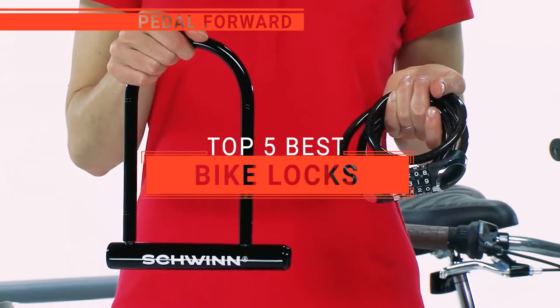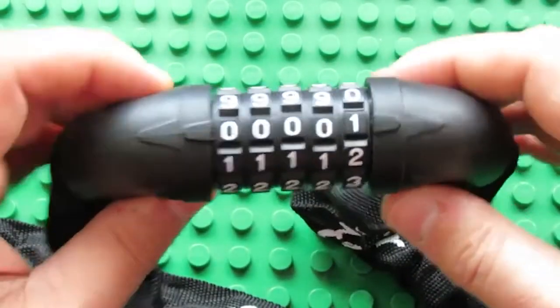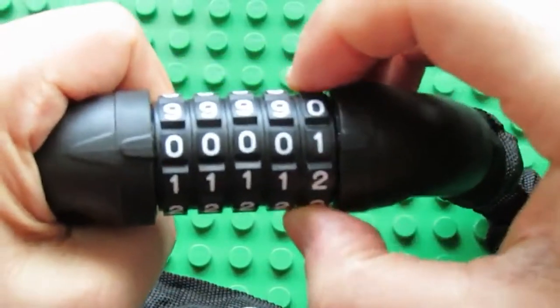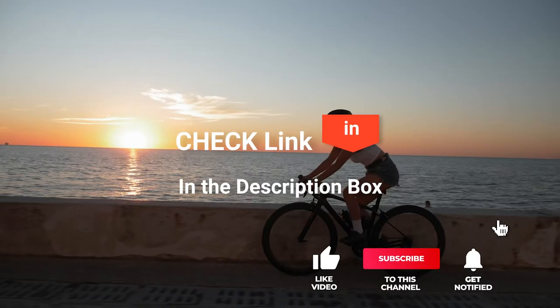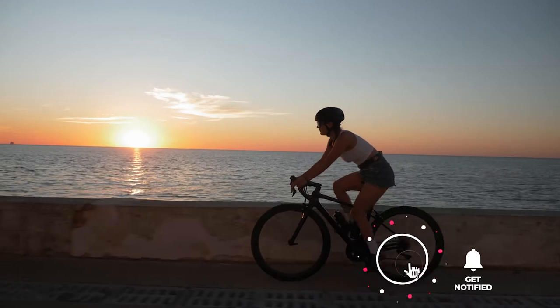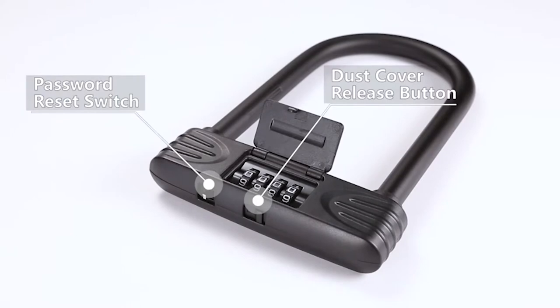In this video, I'll be looking at the top five bike locks available on the market today. As a mountain biker who loves testing gear, my review is based on quality, features, and value for money. If you'd like more information and updated pricing on the products mentioned, be sure to check the links in the description box below. Here are my top five best bike locks.